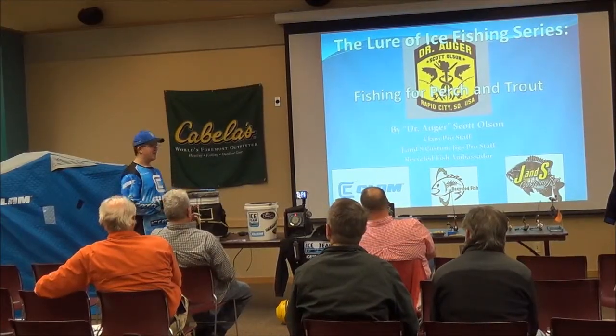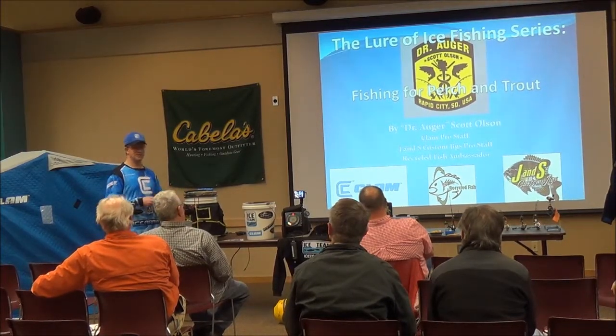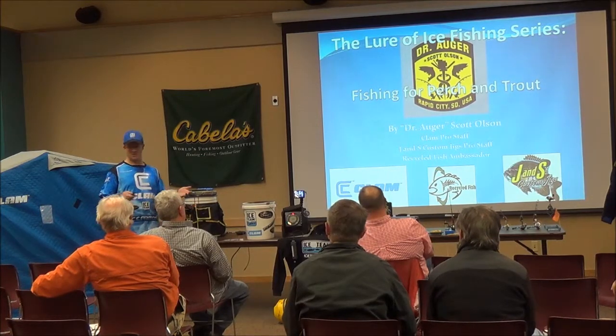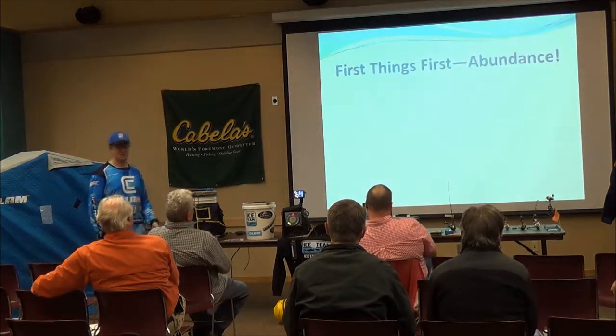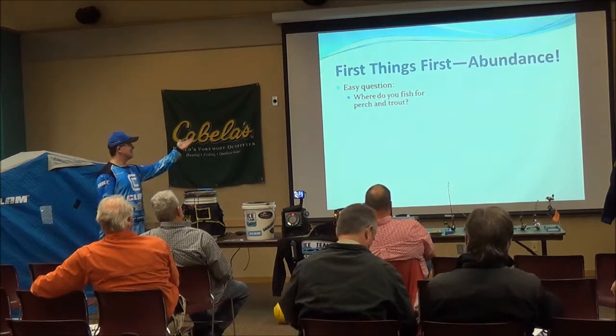Hi guys. I'm doing this series on perch and trout because they're the two species I fish for the most — they're the most plentiful. You can pretty much go anywhere on the lakes and find them. That's the one advantage.